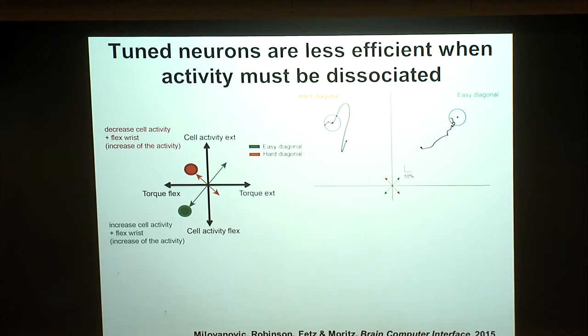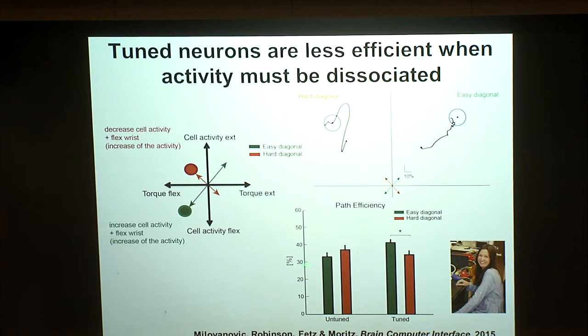Indeed, with a directionally tuned neuron, animals could move rapidly and directly to targets along an 'easy diagonal' requiring no dissociation, but had to approximate a series of easy diagonals for hard-diagonal targets. Across the population, untuned neurons showed effectively no difference between easy and hard diagonals, while tuned neurons showed much lower performance on hard diagonals. This is work by electrical engineering PhD student Avana, now a postdoc in our lab.